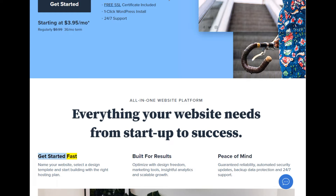Get started fast. Name your website, select a design template, and start building with the right hosting plan.